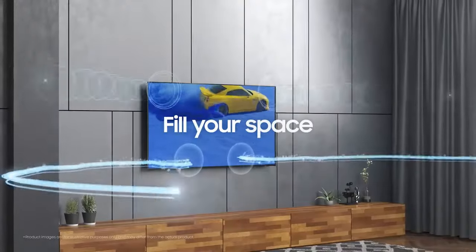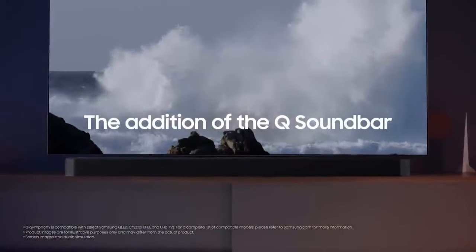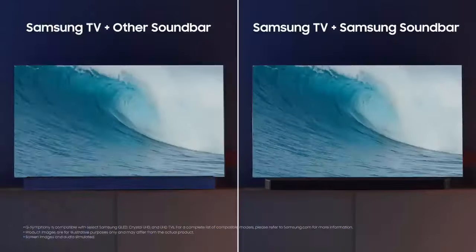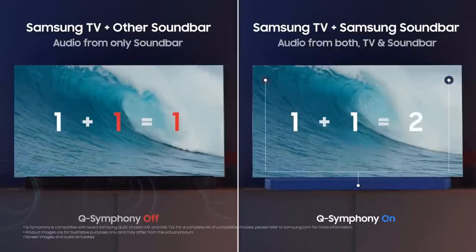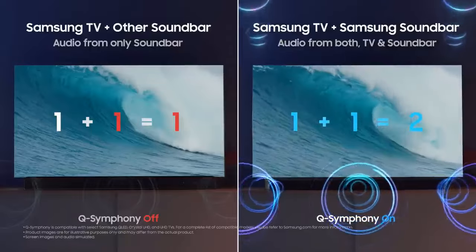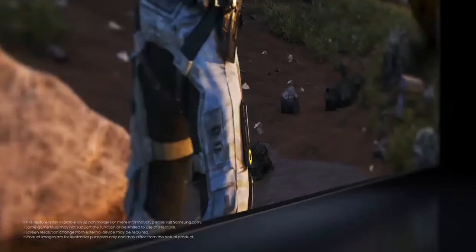It's also good for watching TV shows or sports in bright rooms as it has great SDR brightness and decent reflection handling, but it has a narrow viewing angle so the image won't stay consistent when you watch content from the sides. It's decent for gaming due to its low input lag, but it doesn't have any extra gaming features such as VRR or HDMI 2.1 bandwidth. Finally, it's good for watching HDR content thanks to its great dark room performance, but bright highlights don't pop due to the lack of local dimming and its low HDR peak brightness.